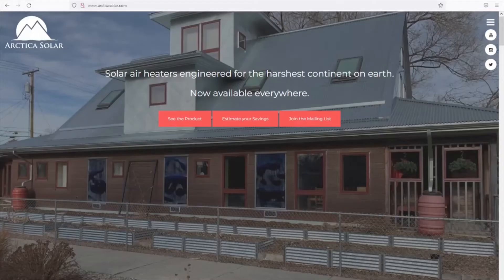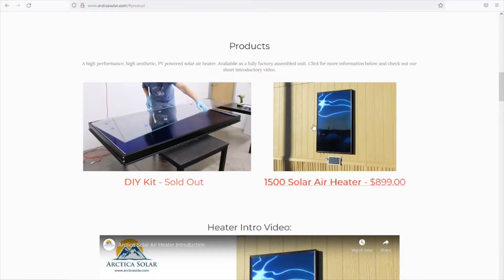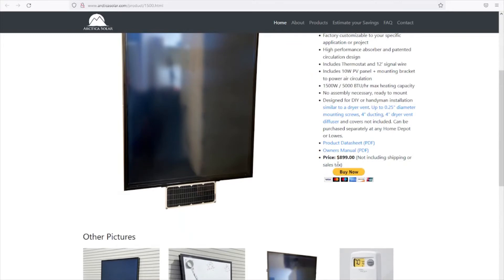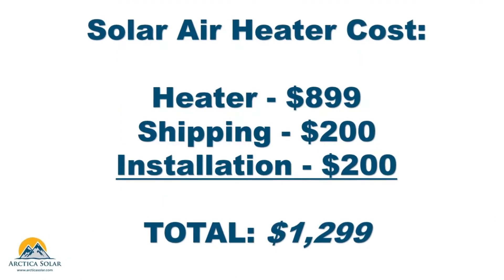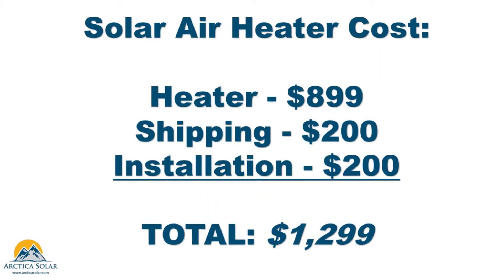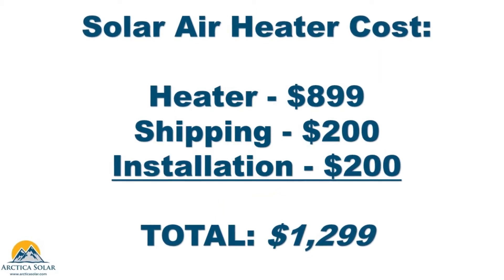For the cost of solar air heating, we'll use our Arctica 1500 series solar air heater. From our website, click on the product page to see the most recent product pricing for our 1500 watt capacity heater. We are also estimating $200 in cost to ship the heater and $200 in installation costs, although the heater is easy to install and may cost less depending on your handyman abilities.